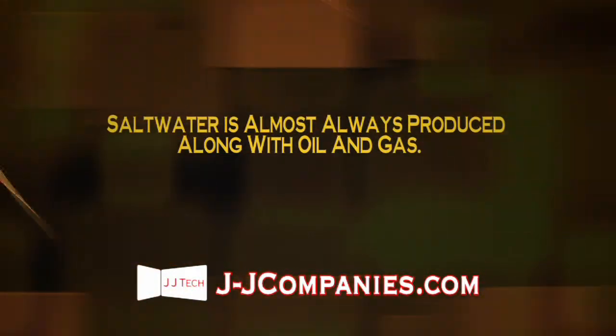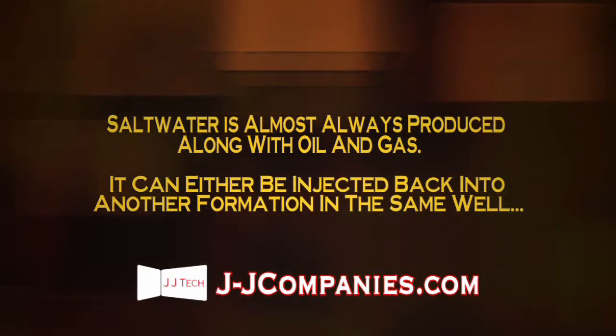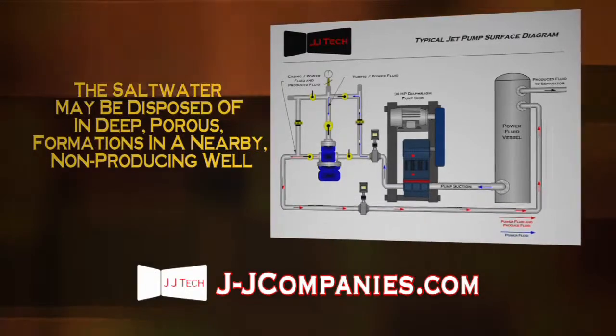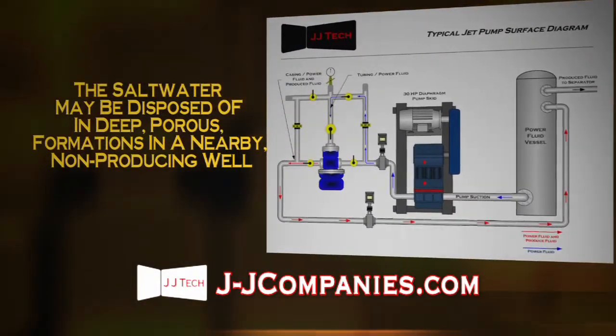Saltwater is almost always produced along with oil and gas. It can either be injected back into another formation in the same well, or the saltwater may be disposed of in deep, porous formations in a nearby non-producing well.